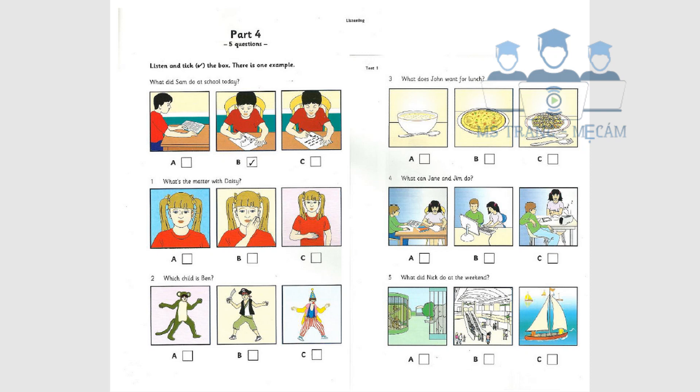What does John want for lunch? Would you like a bowl of soup for lunch, John? We had that yesterday. Can we have something different, please? How about a pizza? Oh, great! And can we have pasta for supper, please?